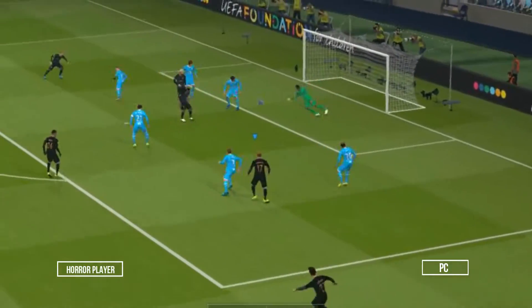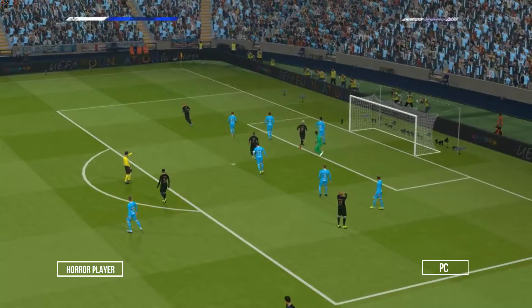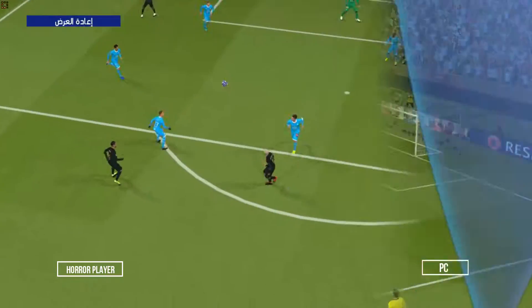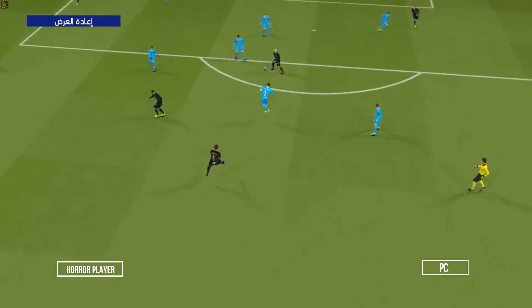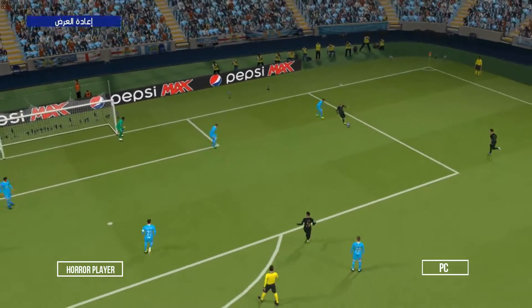And to De Bruyne. Decent enough try. If he hopes to do better than that, he's got to work on his technique and his timing. The contact wasn't right there, so there wasn't much chance of success.